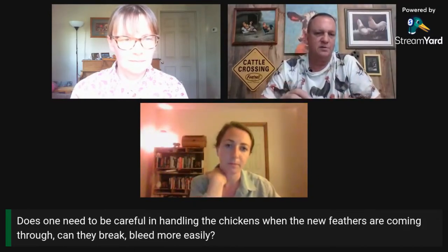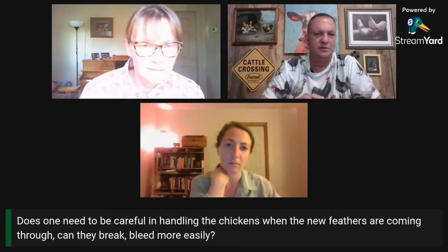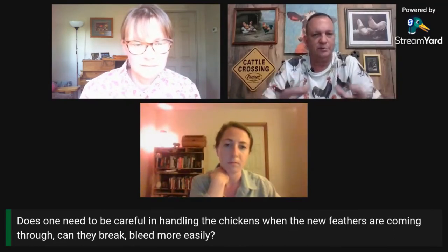Does one need to be careful in handling the chickens when the new feathers are coming through? Can they break or bleed more easily? Most people don't handle their birds during the molt any more than they absolutely have to — they are pretty delicate at that time. Those feather follicles are going through a really big transition. Don't move the pen, don't jostle them, don't handle them any more than absolutely necessary. That's not a good time to be picking up and petting your most friendly chicken. Be sensitive to their needs and try to keep them calm and comfortable.